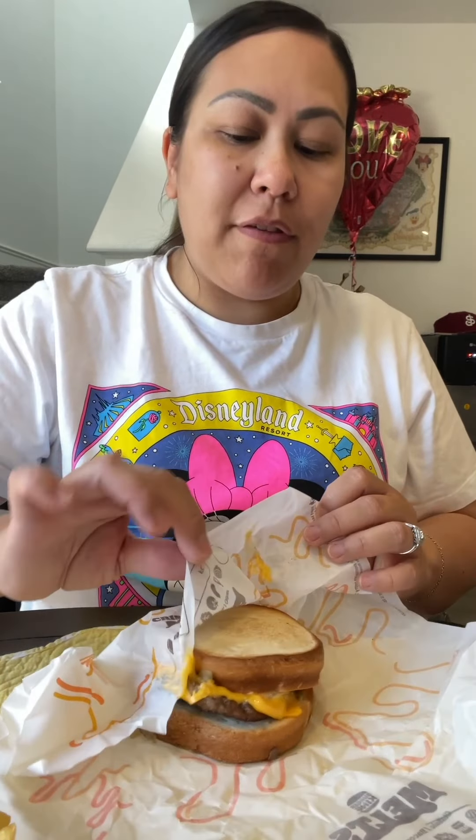Hi guys! Happy Tuesday! We got Burger King for lunch today. Papa Bear got the new Philly melt — Philly cheesesteak melt? Something like that. Philly melt.